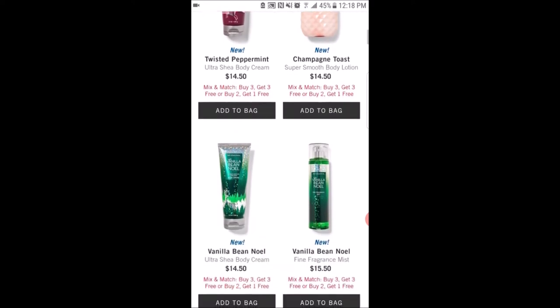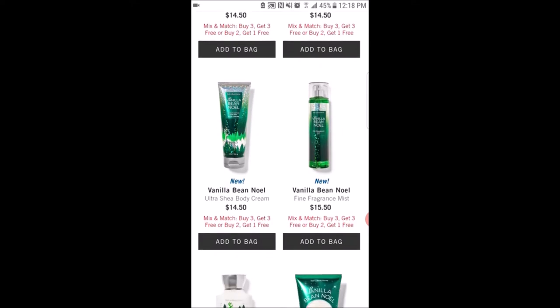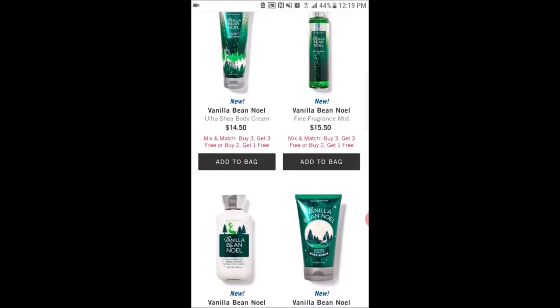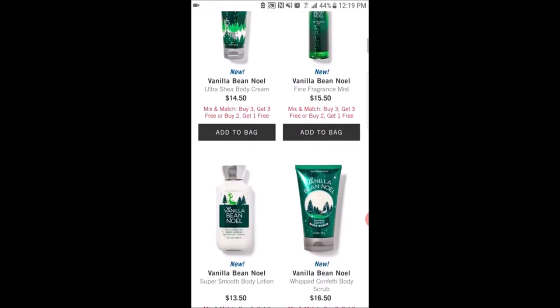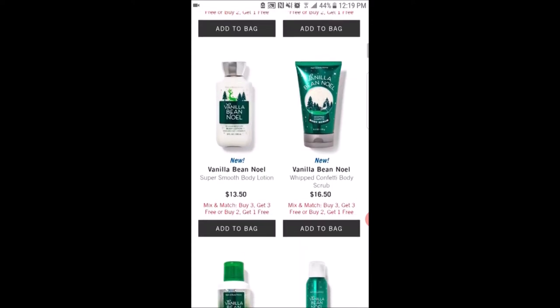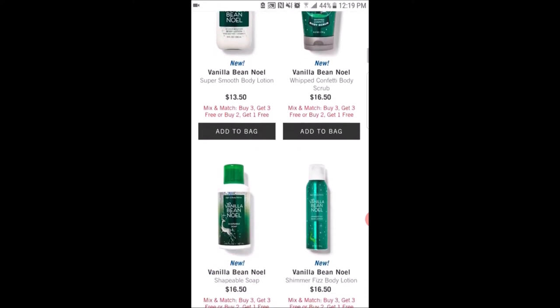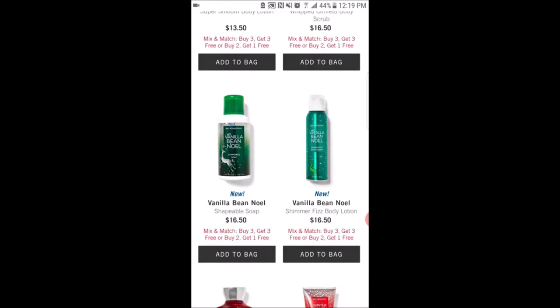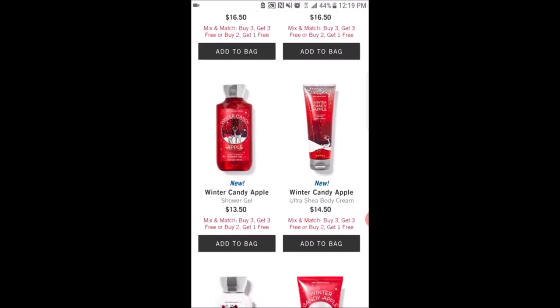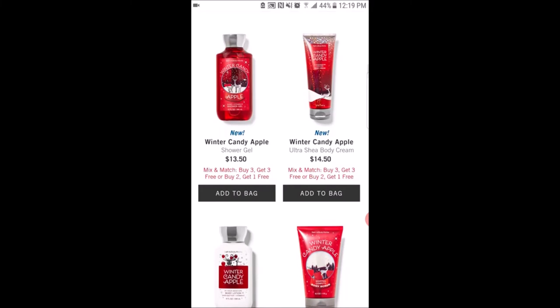Here is the Vanilla Bean Noel in the ultra shea body cream and the fine fragrance mist — I am going to purchase the fine fragrance mist and I'm really excited to have it back in my collection. They also have it in the body lotion, the whipped confetti body scrub, the shapeable soap — I've never had a shapeable soap before, I think that would be pretty cool to try. They also have it in the shimmer fizz body lotion.